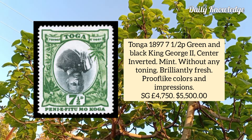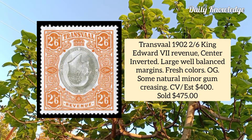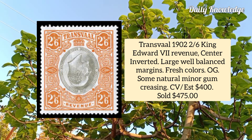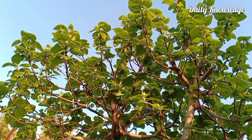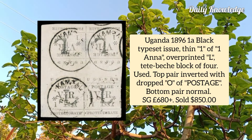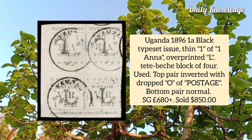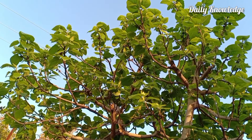Transvaal 1902, 2s6d King Edward VII revenue stamp, center inverted, large well-balanced margins, fresh color and original gum. Uganda 1896, 1 anna black typeset issue, one anna overprinted, block of four used example with small thinning but very fine.